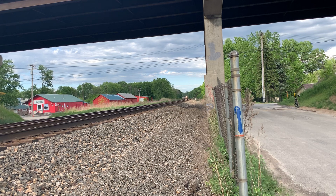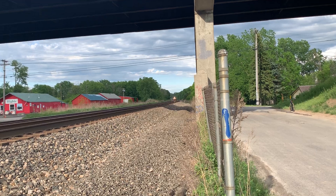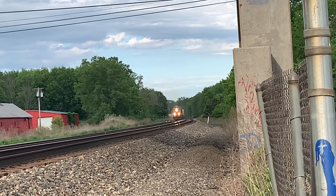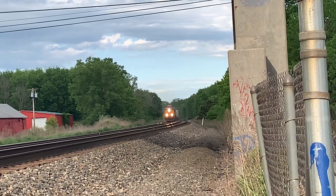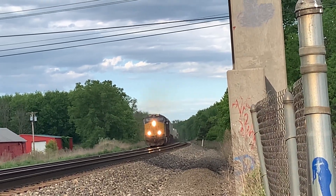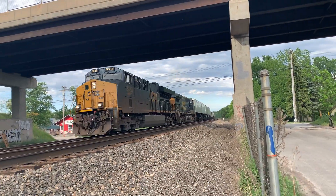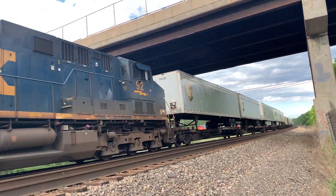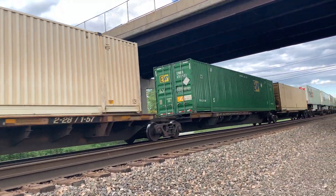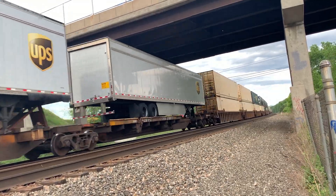We've got a CSX Q003 here at Union Street. Looks like they've only got one engine today. It's gonna be interesting if they do. This is 003 all right.